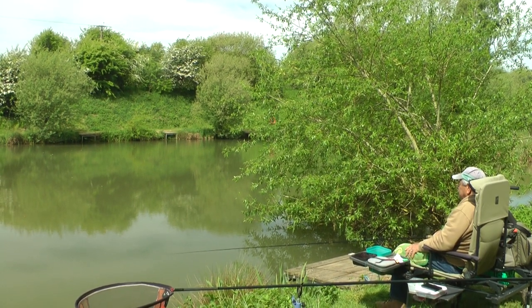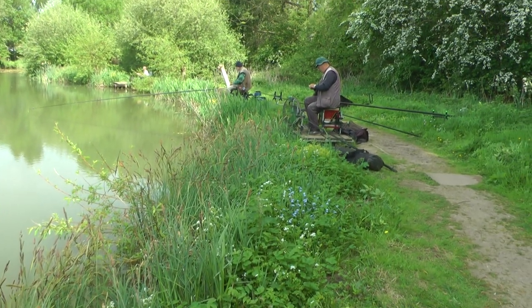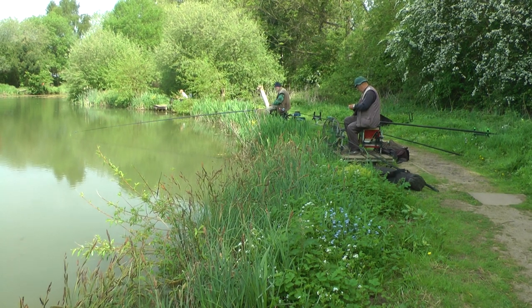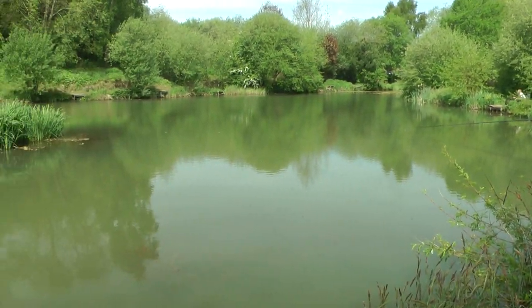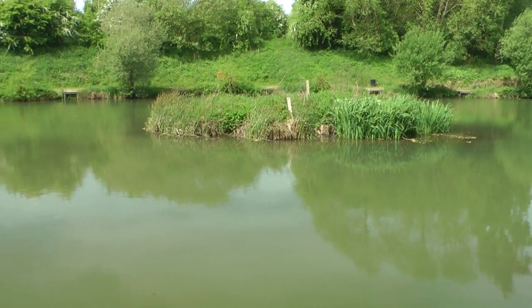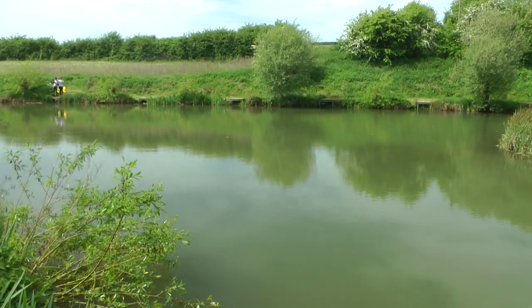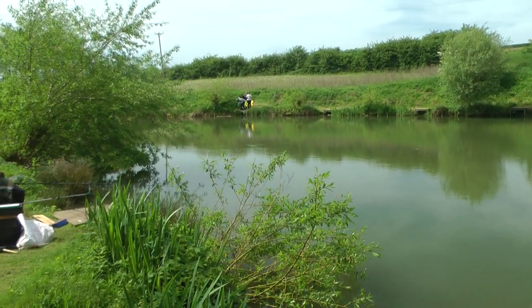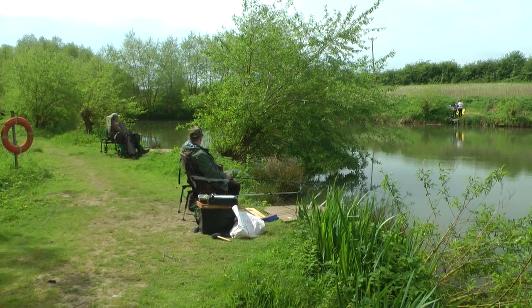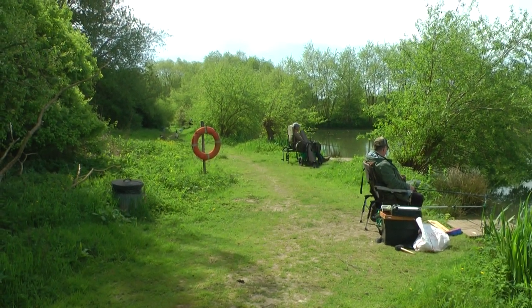Nice here. I'm standing on peg 28. This is quite a busy calling, this little bit. There's a little island out there. You can see the pegs opposite — they're all empty. Well, there's one over there, and there's a couple of fellas here and then two more down there, fishing with the pole.